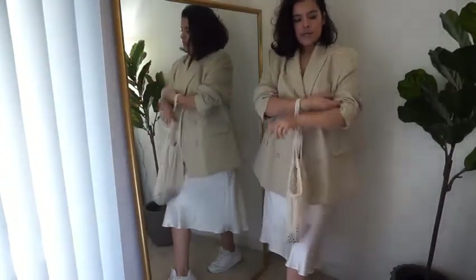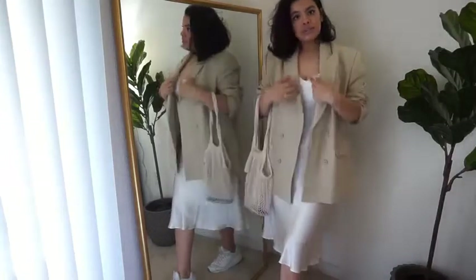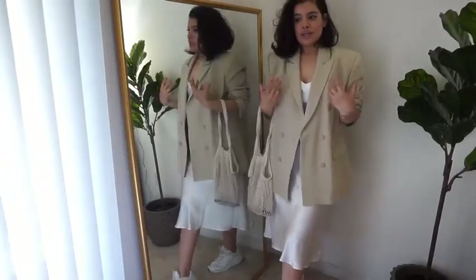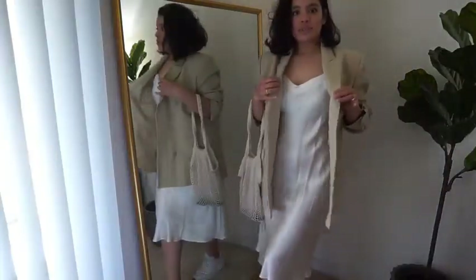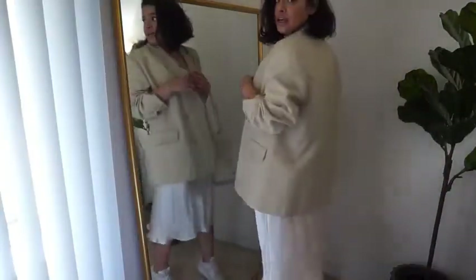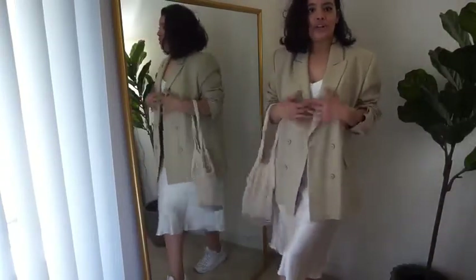I like this outfit. It was pretty simple to pull items from my closet because I already had these pieces — it was something I already wanted to wear in some way or another. This oversized blazer does a really good job of covering the butt and making sure that you feel secure.